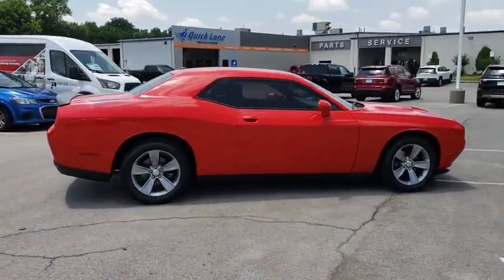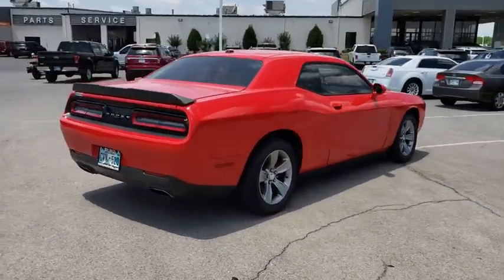It's powerful, practical, and efficient. This vehicle has less than 50,000 miles.